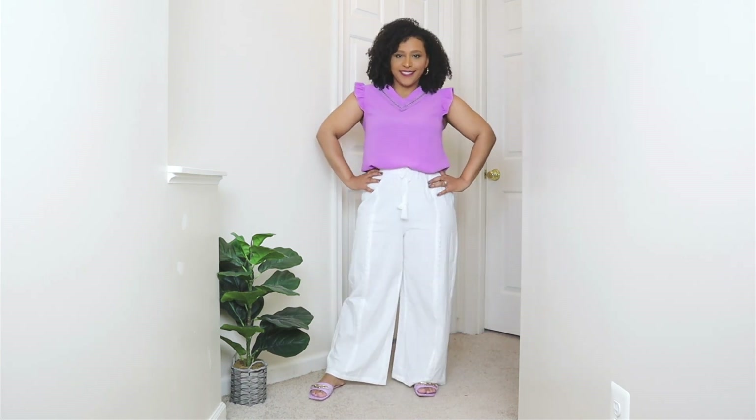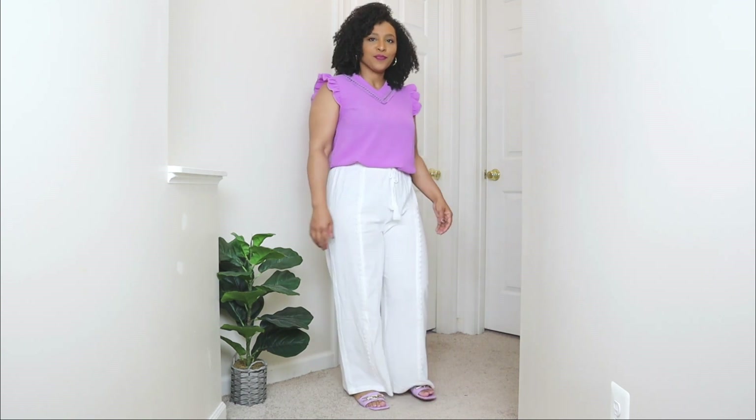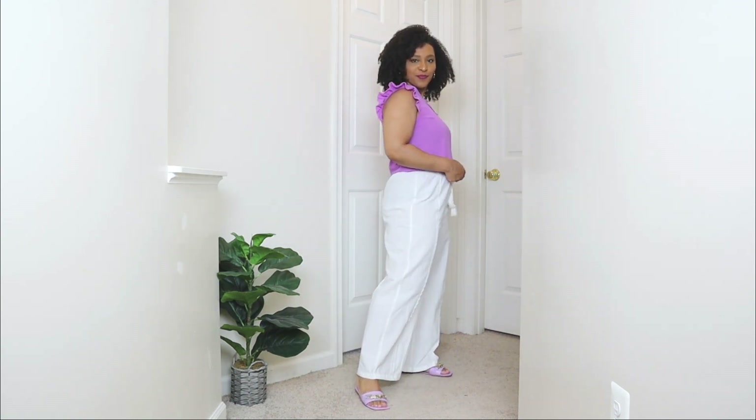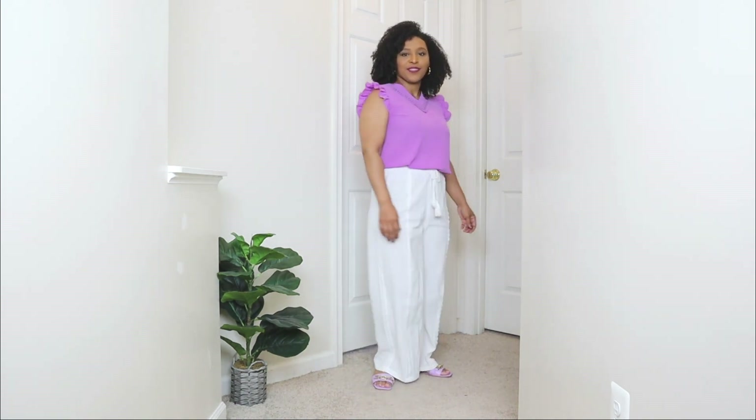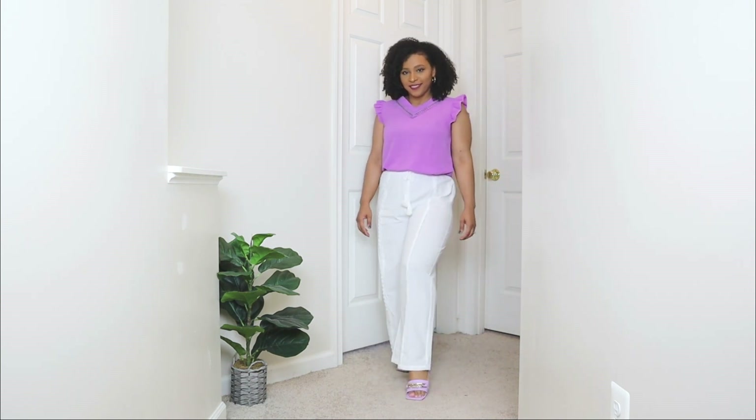I'm going to be pairing these wide leg pants with a purple top. With white pants you can obviously match it with any color, and I feel like the brighter the color the more it stands out because of the white hue. This purple is such a pretty color for spring and I love that it has ruffle details on the shoulder sides of the sleeves. I feel like it's fresh — this outfit idea is perfect for something super fresh, something you can even wear on vacation.